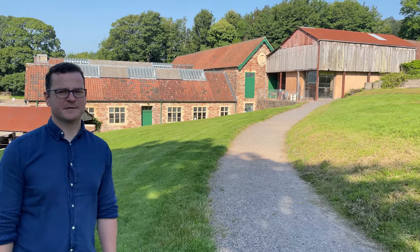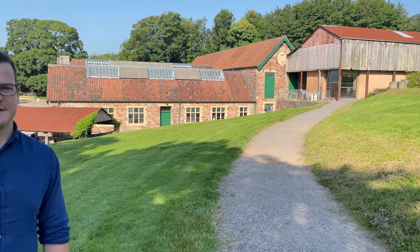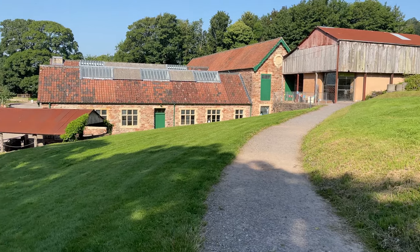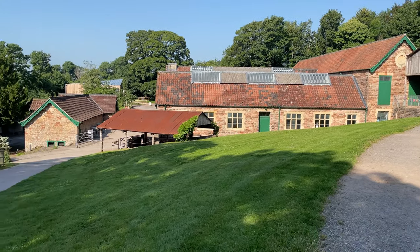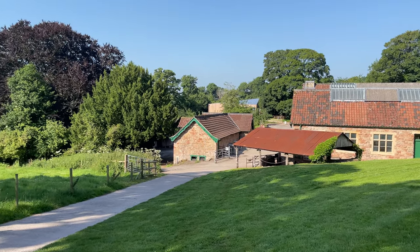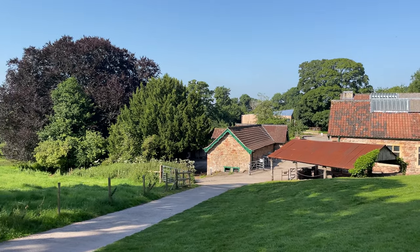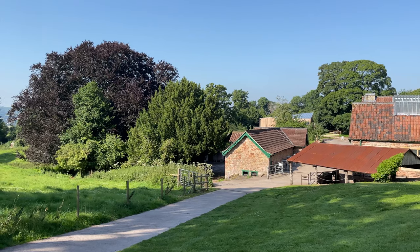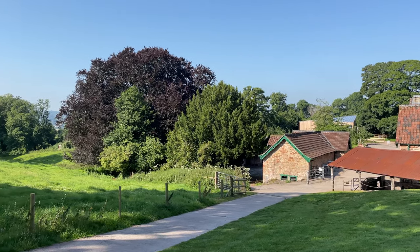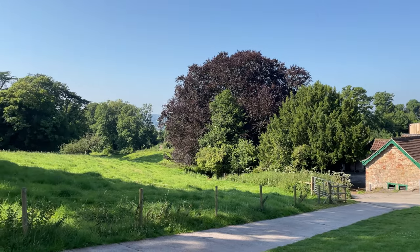Behind us is the former ticketing office, which is no longer in use. This will provide a new visitor route for visitors leaving the estate, back through the upper estate yard and onwards to some of the historic buildings — the covered yard which provides the restaurant and shop. Beyond that you can see the new welcome building, which provides a beacon within the landscape. It's quite simple in its design and blends in with the landscape.